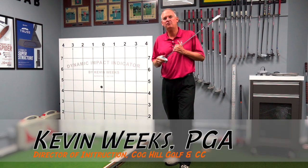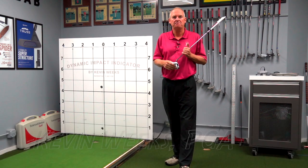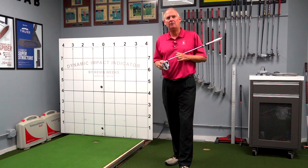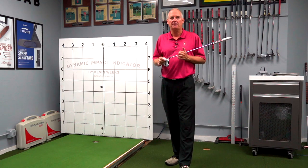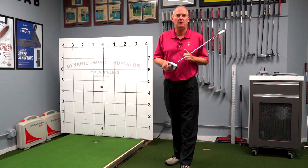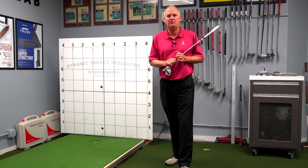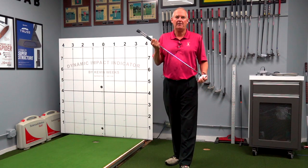Hi, I'm Kevin Weeks, Director of Instruction at Cog Hill. I'd like to give you a tour of my putting lab and a little background on how it got started. It got started in 2000 when I wanted to give my students the best lesson I possibly could with the putter.